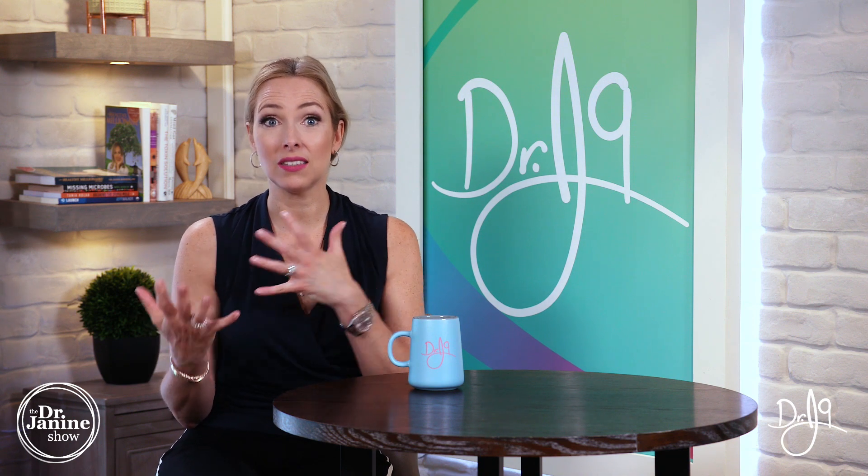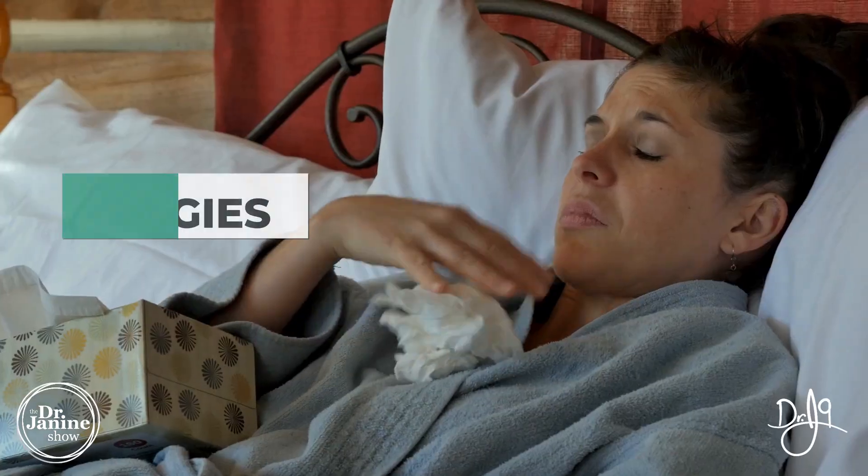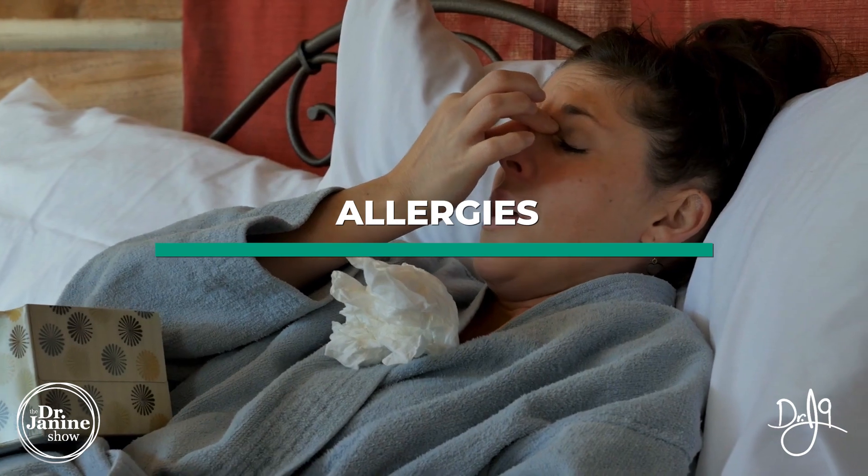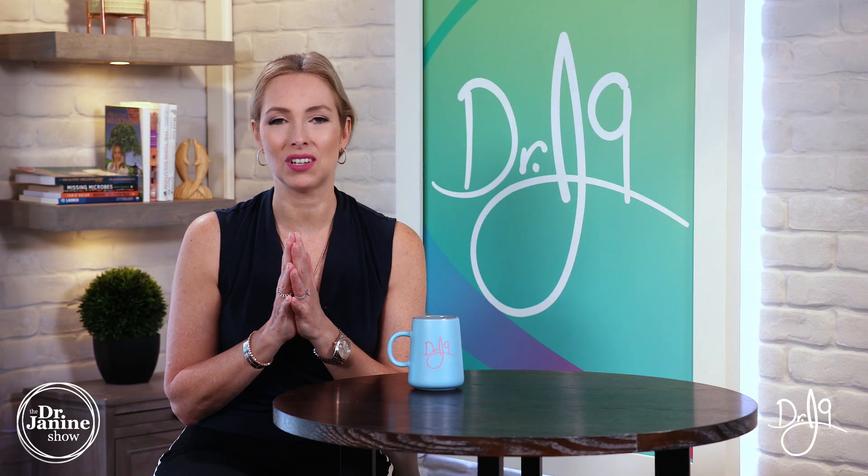Also, allergies — whether that's seasonal allergies, allergies to things in your environment, or even to your pets — this can be related to a vitamin A deficiency as well.